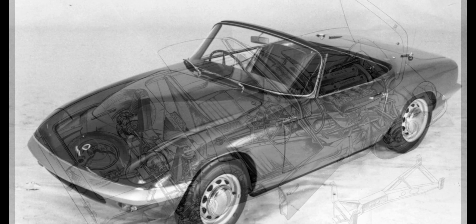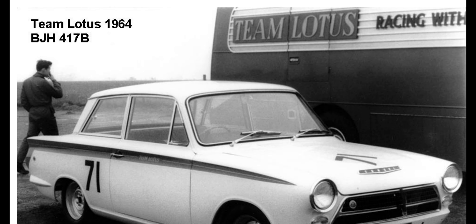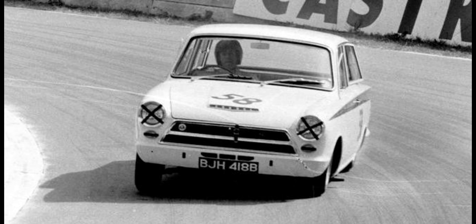I wasn't sure about that because the Elan department was a lot busier than the Cortina department, so I decided I was going to go out and get another job and just leave Lotus. But the manager said there was a job over at Team Lotus as a shop boy. I was obviously nervous, but I went over and got the job.